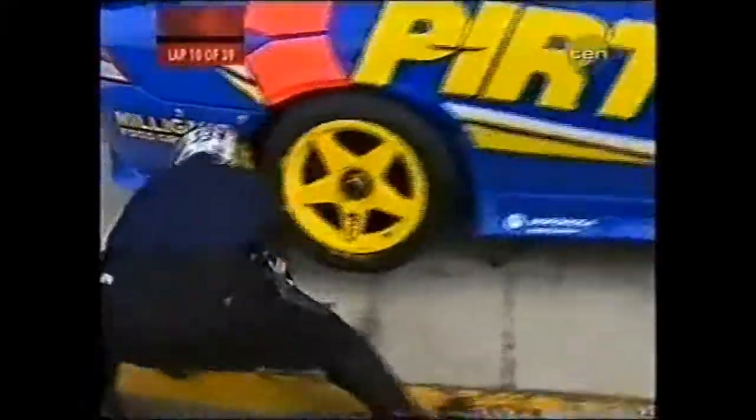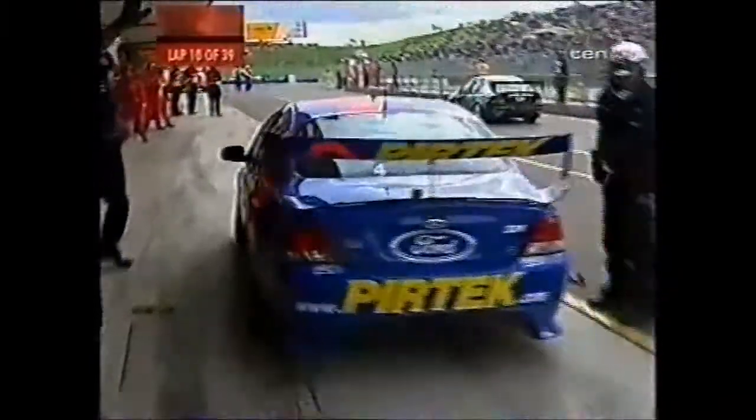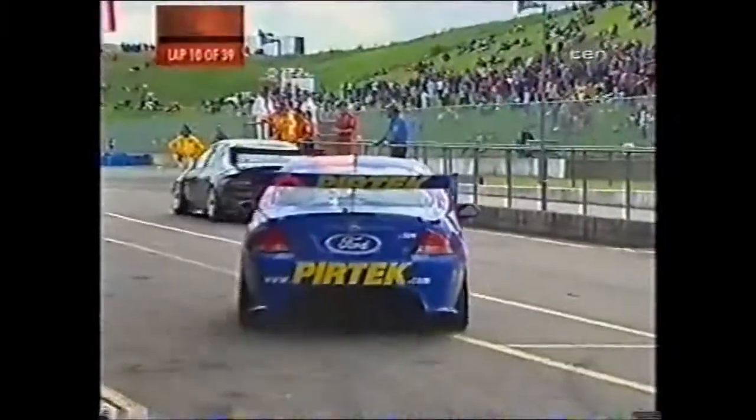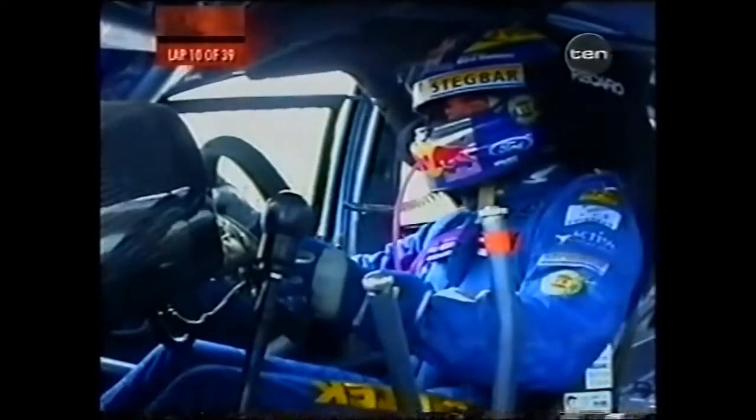Mark Scaife making his way down pit lane. Keep in mind, from the moment they hit that marker on the entry to pit lane where they hit the 40 kilometre an hour speed limit, it's around about 45 seconds for them to trundle through pit lane, do the stop, and get back out again. Craig Lowndes looks like he's going to get out in front of Mark Scaife here. Ambrose too. So Scaife retains third position.